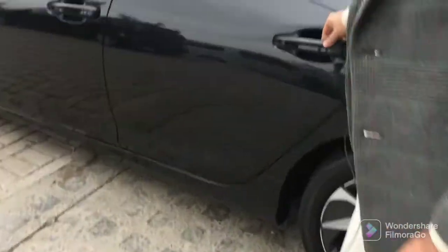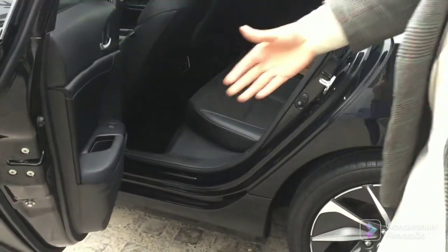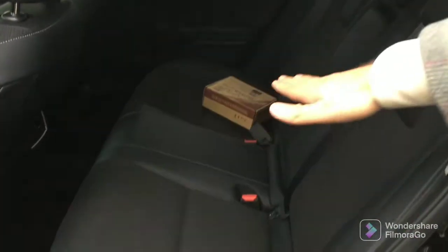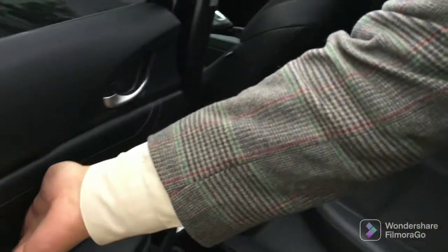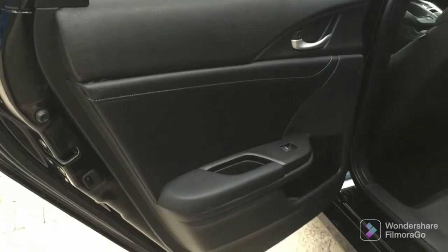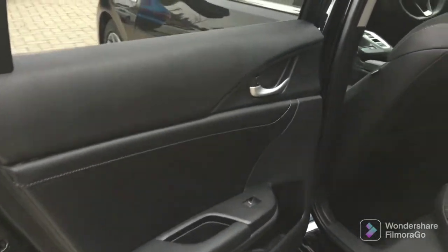The door opens and I will show you the back seats. You can see the leather seats — they are comfortable. The door panel also has a leather finish. You are getting stitching and the door handles are silvered. Power windows are given, and you have bottle holders. So let's sit inside the car.